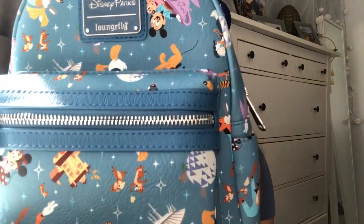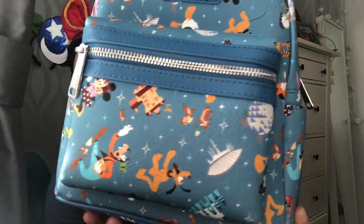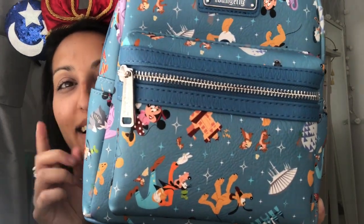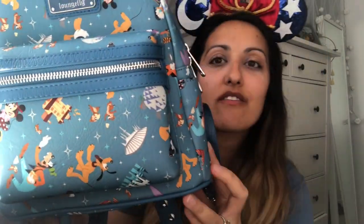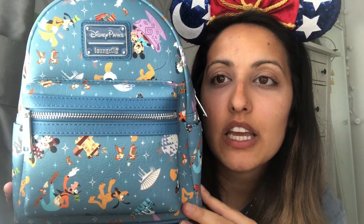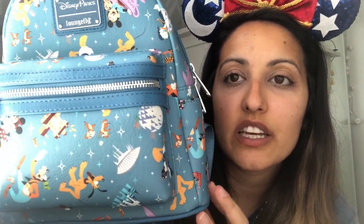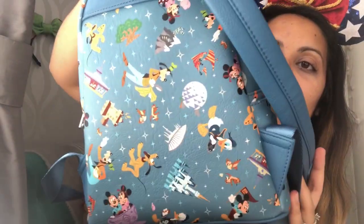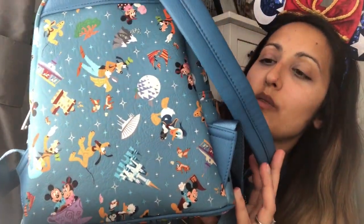I love how it's got all like the icons — I don't know if you can see. I love how it's got Tower of Terror, Mickey, Minnie, Pluto, Goofy, Epcot, the castle. I mean it's got like everything on it. I love the colour of it as well, I just think it goes with everything. Let's look at the back — how cute is that? It's got the tree of life on the side as well. My fave. I just love that.